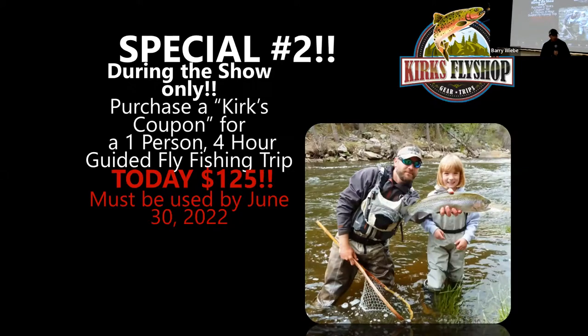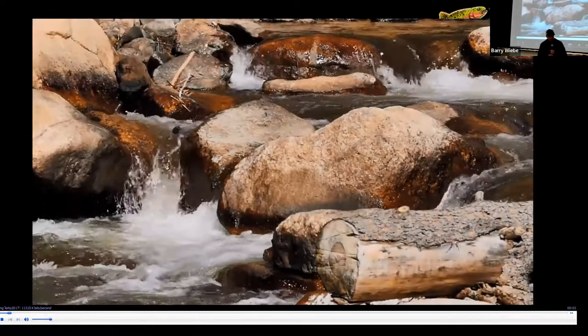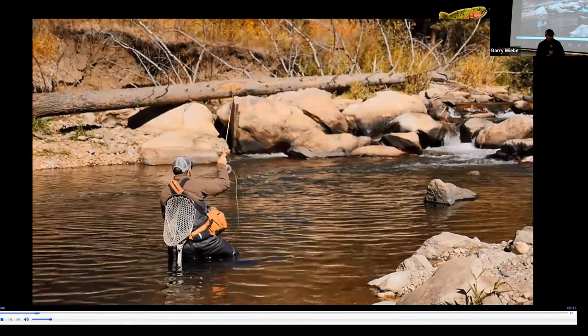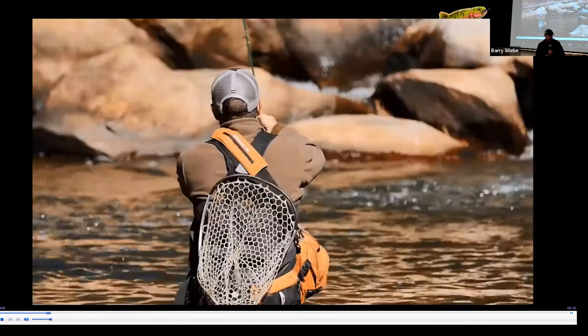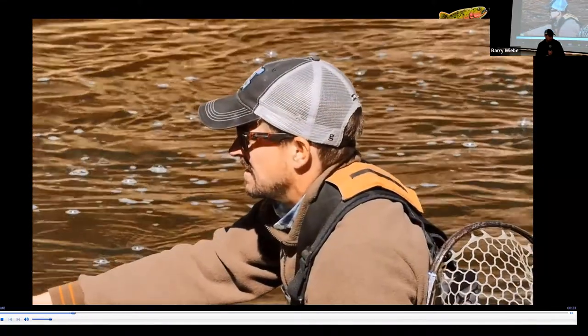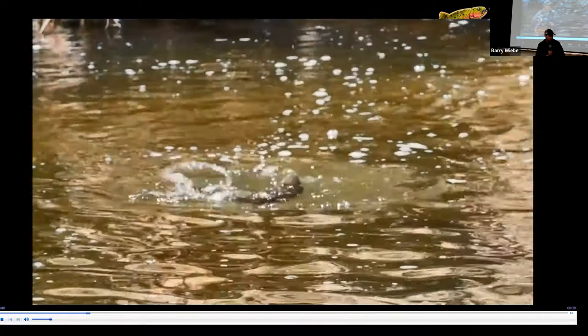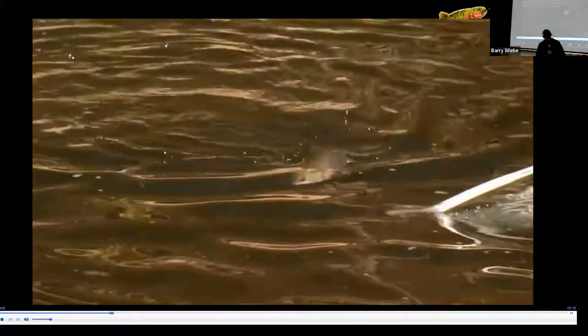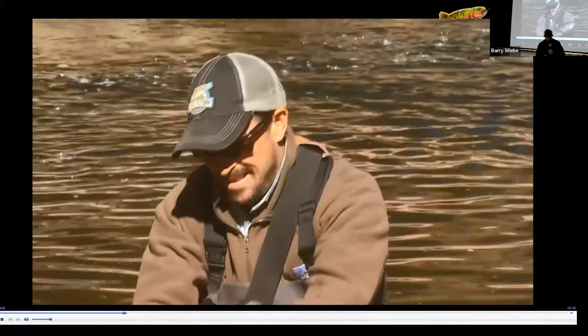Our special number two is a one-person four-hour trip for $125, normally $250. You just have to use it before the end of June, or we'll roll it to the next year. We also have private waters on the upper Big Thompson — one section is called Grandpa's Retreat, with some good water and pretty good-sized fish.